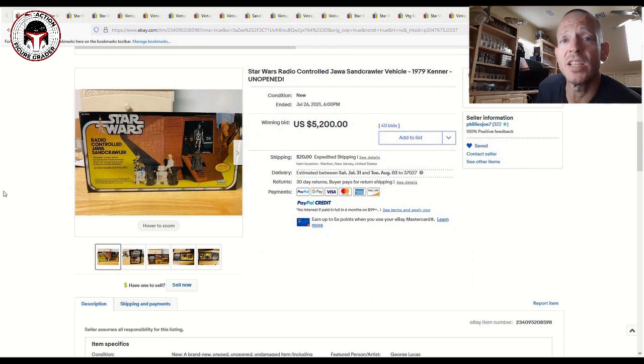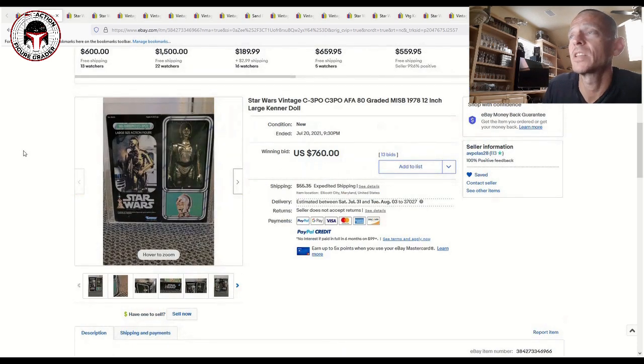This is honestly the first time I've ever seen this come up for sale at auction. This is probably one of the few times you'll ever see this come up, so a really amazing item and the price reflected that. It sold for $5,200 — for me that would have been $5,720 after taxes. Pretty wild to see that.